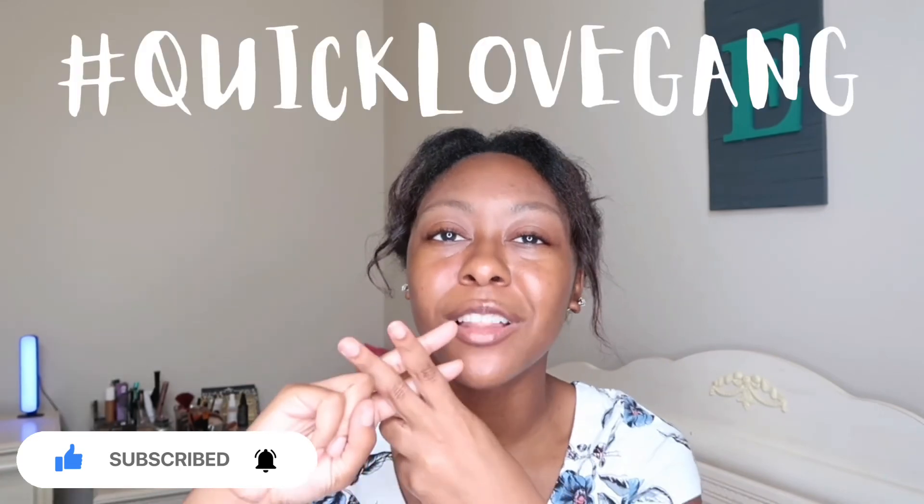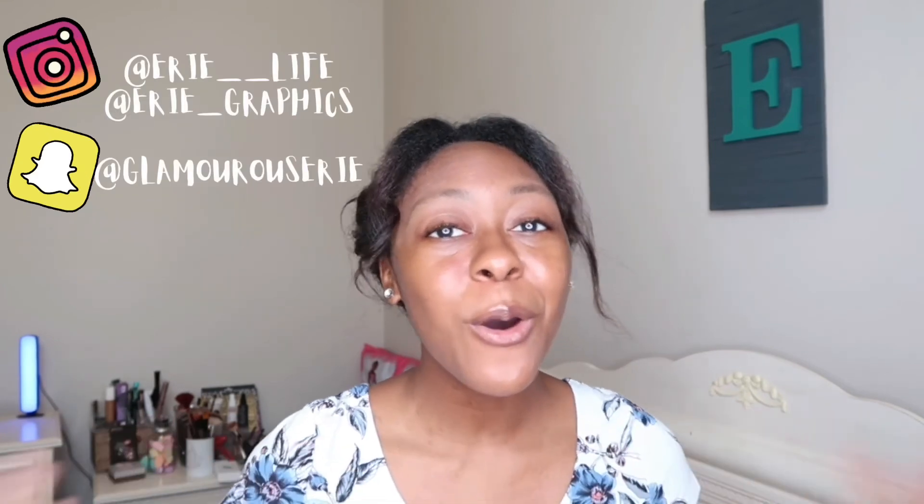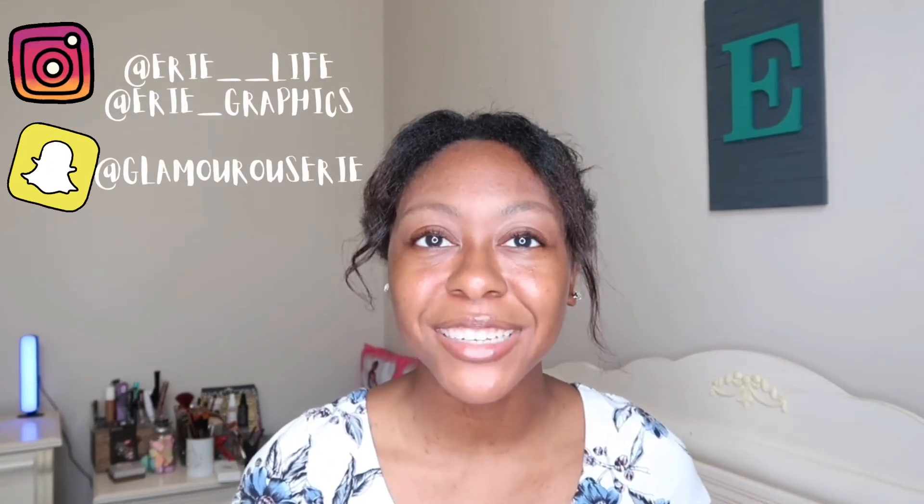If you guys are new to my channel, make sure you go ahead and hit that subscribe button down below, don't forget to like, comment, and turn on those post notifications so you guys can become a part of my hashtag Quick Love gang. Also make sure you guys follow me on Instagram and Snapchat.